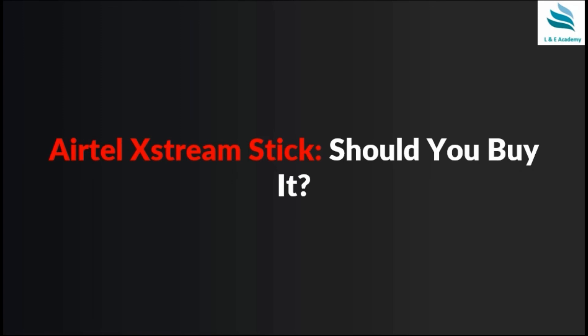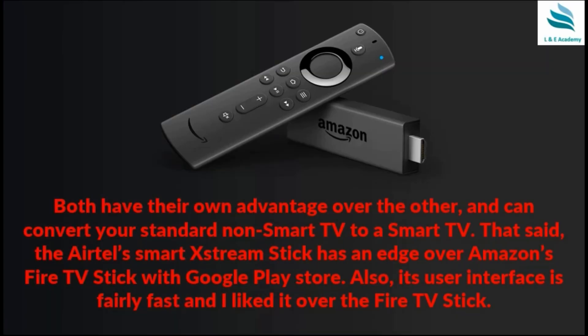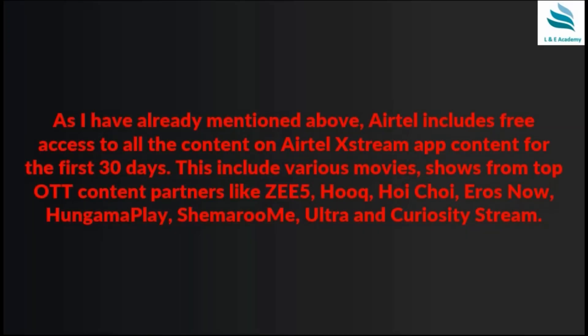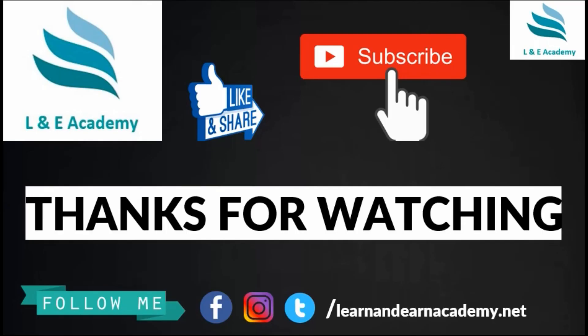Should you buy the Airtel Xtreme Stick? The answer is yes if you want a good experience. It's slightly expensive but offers an Android TV-like experience and smooth interface. It's similar to Amazon Fire Stick, but has an edge because it also gives you access to Google Play Store where you can install apps. Both convert your standard TV into a smart TV, and this is definitely worth thinking about and buying.